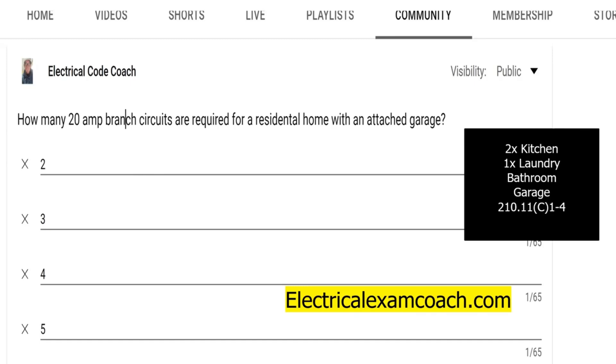I am the electrical code coach, and my bargain is that these videos will add value to you and you will in turn add value to others. If you click on the screen right now, you can buy a lifetime membership to the electrical exam coach website for only $49.99. I am the electrical code coach. Let's get to it.